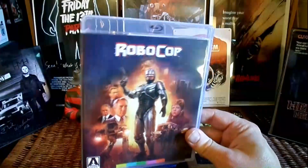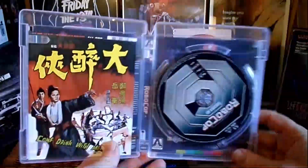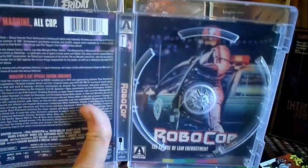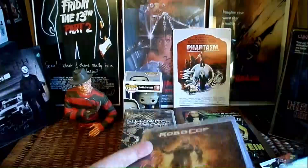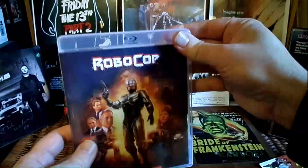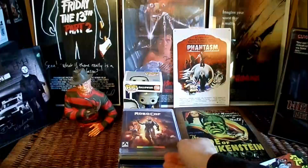Another upgrade I did was Robocop — this is the Arrow Blu-ray release of Robocop. Awesome, awesome edition. I just love Arrow Video. You've got the old-school VHS cover and the movie poster. I have to say, I think I prefer the original movie poster to the updated artwork, although that is very cool. I used to have a crappy old beat-up DVD, so this is such a badass movie and such a worthy film to have on Blu-ray. You just have to have a Blu-ray of this classic — DVD just doesn't cut it.